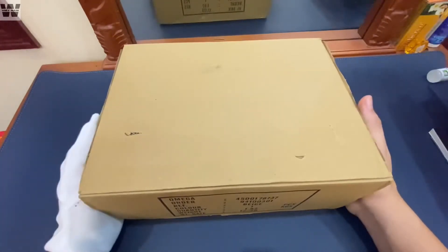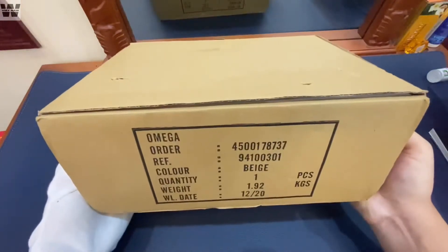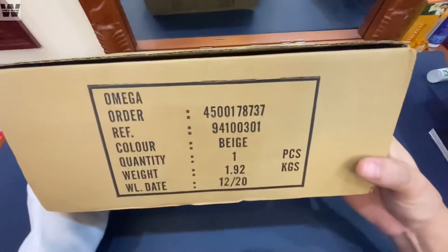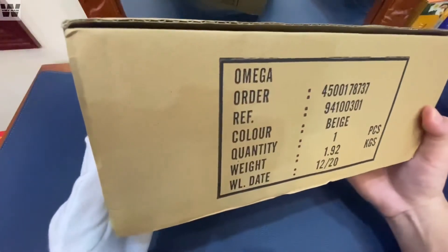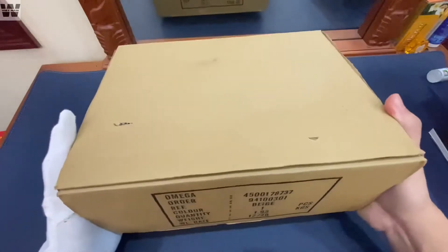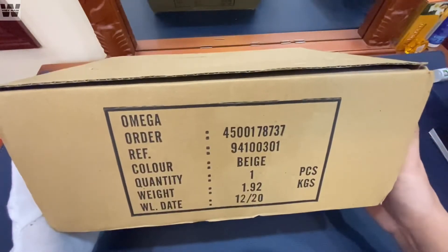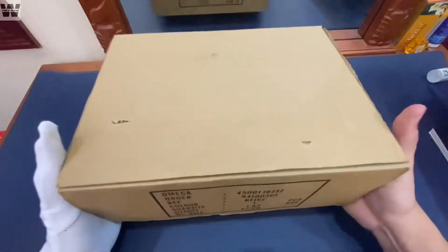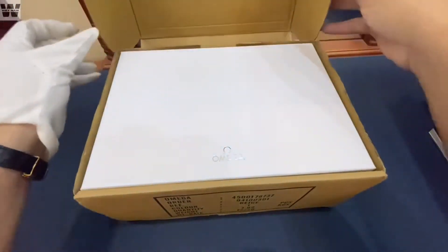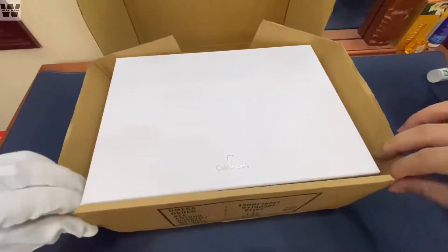Đây là một chiếc đồng hồ có giá thành rất là cao. Đây là một cái bộ hộp được ship thẳng từ bên thị trường Nhật về, nguyên hàng nguyên kiện đi từ container, bên Hải Dương, Viễn Dương về — nó sẽ kiểu như thế này. Là một cái hộp bia cắt tông đựng chiếc đồng hồ, trọng lượng của nó là 1,92 kg — một cái hộp cực kỳ nặng.